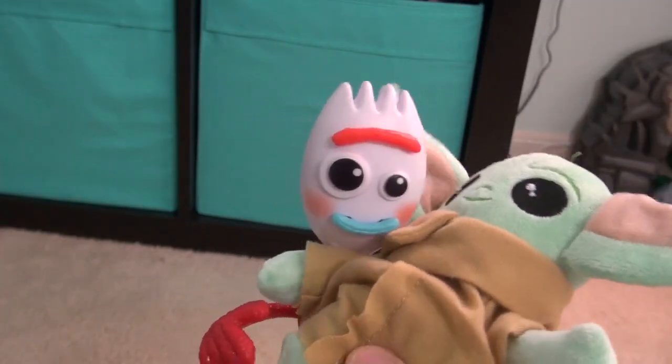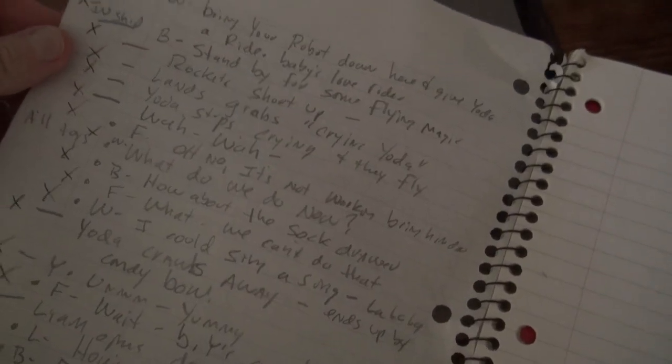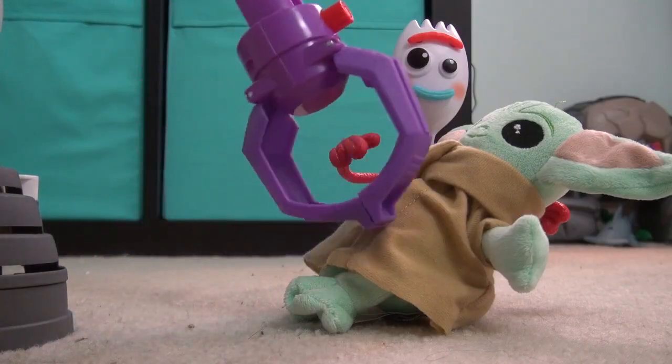For our video, The Babysitter's Yoda Club, we scripted it out. We probably spent about half an hour. The video is two minutes, 13 seconds.